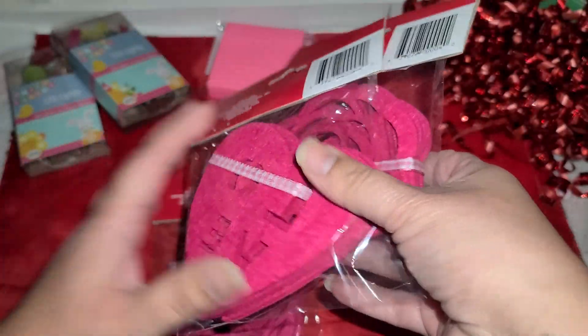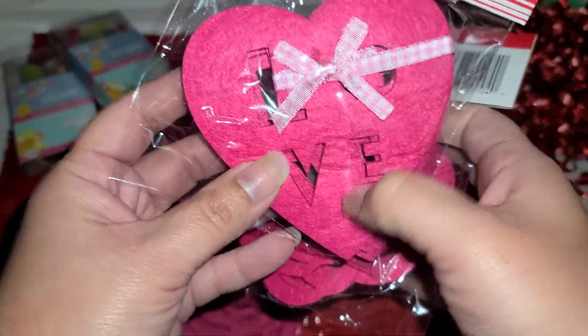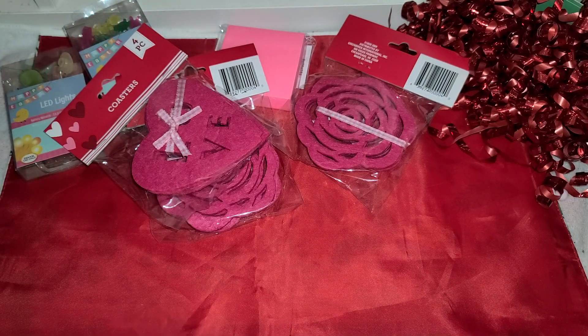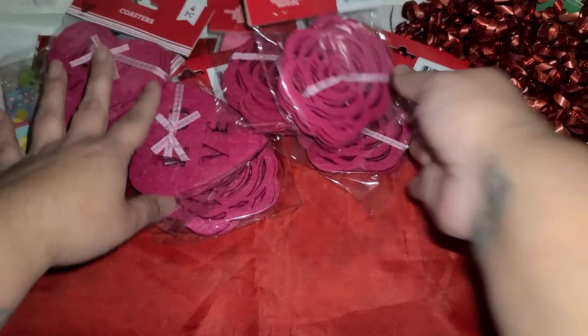These were new to me, things I had never seen before. They are supposedly coasters but these say 'love' and then these are little roses. So I picked up a bunch of those because there's only four to a pack — two more roses and then another loved one.